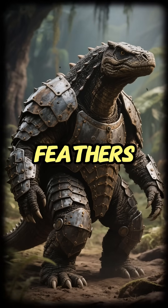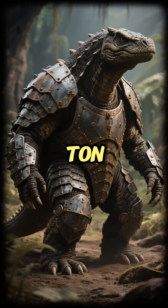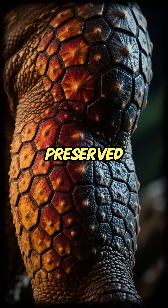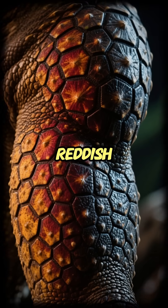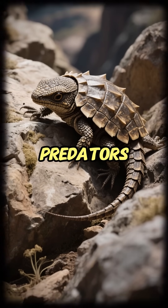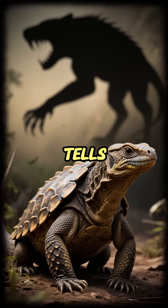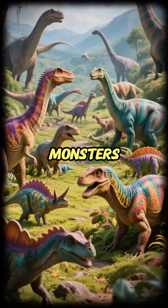And it wasn't just feathers. This is Borealopelta, a 1.3-ton armored dinosaur. An analysis of its incredibly preserved skin revealed a pattern called counter-shading — a reddish-brown back that faded to a lighter belly. This is camouflage, used to hide from predators that hunt by sight. The color of this walking tank tells us that it was still afraid of something.